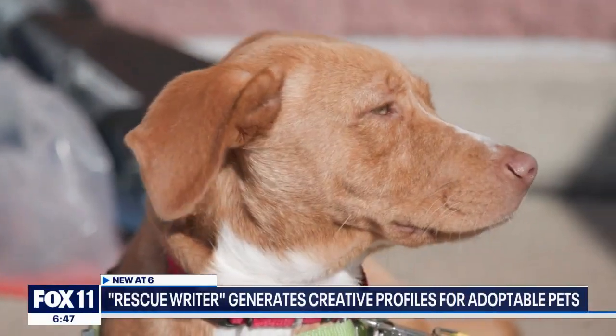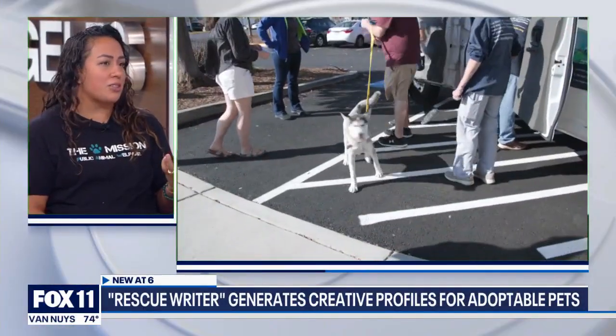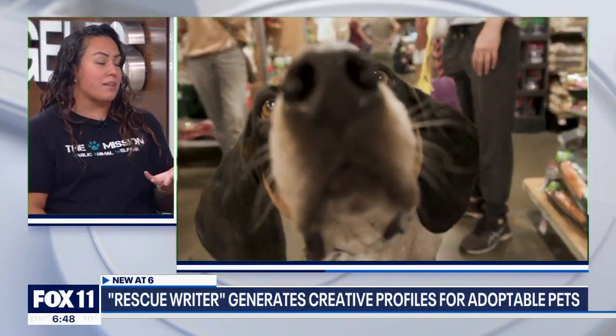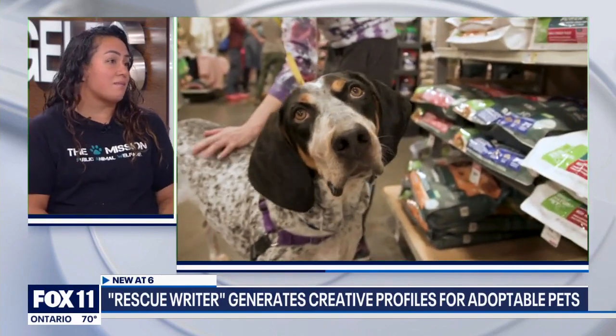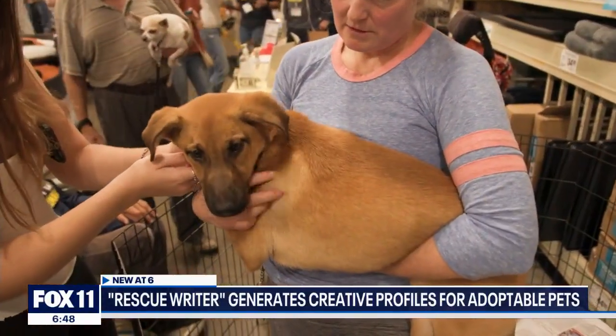This has been huge. When we talk about different programs that help rescues and shelters, our main focus is being efficient with our time because we have to do a lot with maybe not as many people as we would like. Rescue Rider really helps us maintain our efficiency, but also give these animals a viable chance at getting adopted. When there are millions of pets out there, you need something to help you stand out, and this definitely does that. It reminds me of a dating website — you have to have your picture up there, you need a profile, you want people to know who you are.